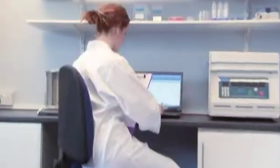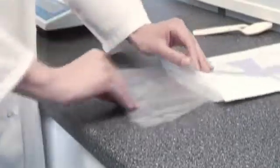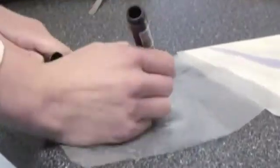Seward, with offices in the UK and North America, are manufacturers of the one and only Stomacher Laboratory Blender. The Stomacher is the leading laboratory blender available in the market, globally referenced for thousands of protocols within the food industry.